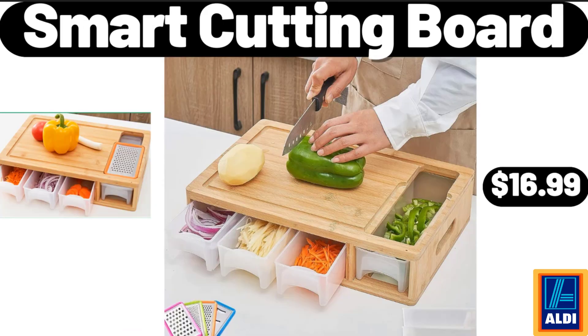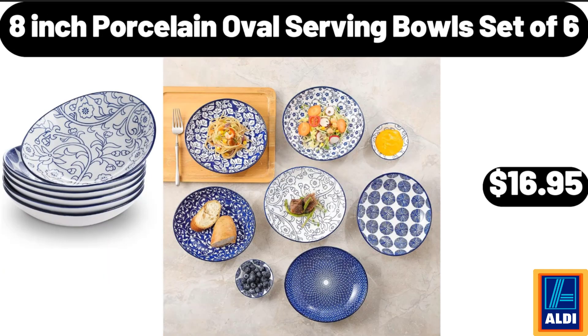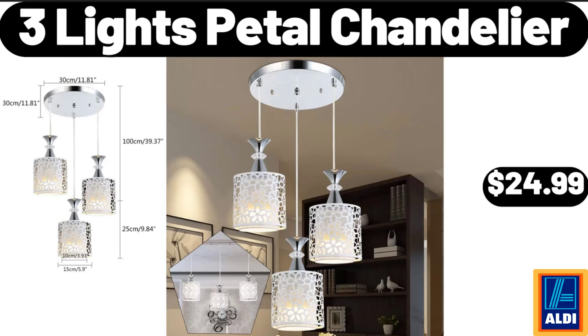Smart Cutting Board, $16.99. 12 Pieces Drainage Holes Succulent Small Ceramic Pots, $4.99. 8 Inch Porcelain Oval Serving Bowls Set of 6, $16.95. 3 Lights Pedal Chandelier, $24.99.